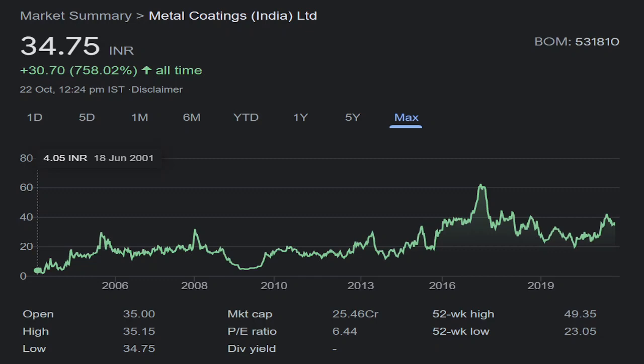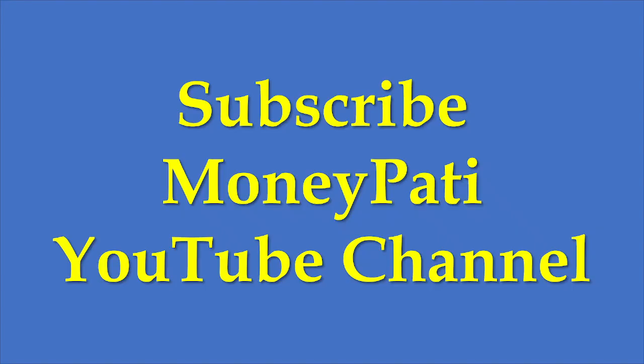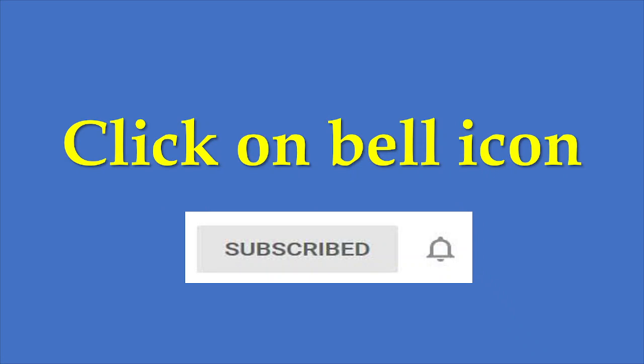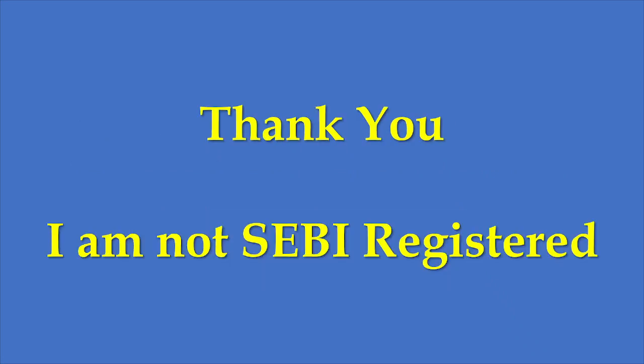I have also analyzed other companies in this portfolio on my website moneypati.com — the link is given in the video description. For future videos, subscribe to the Moneypati YouTube channel by clicking the subscribe button and then the bell icon. Disclaimer: I am not a SEBI registered analyst. The views expressed in this video are my own research, and I make it public so that others might find it useful. Thank you.